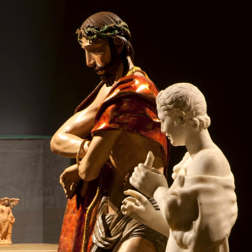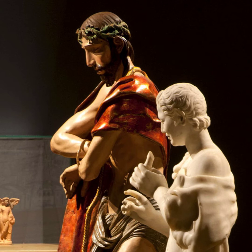In the next video, we'll continue the story with a discussion of the publication and exhibition design. See you then, and thanks for watching.